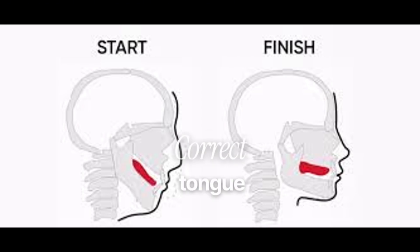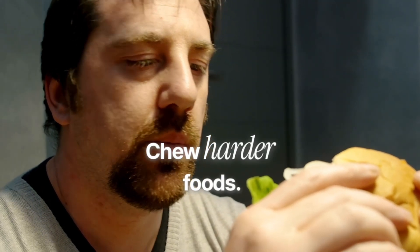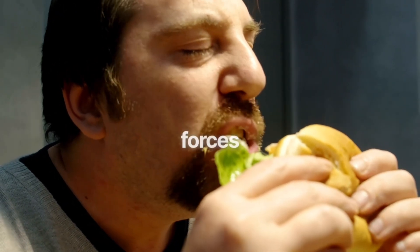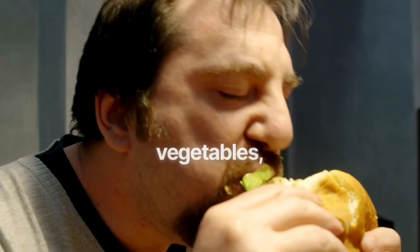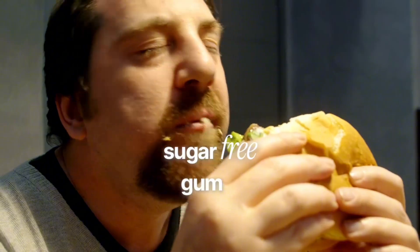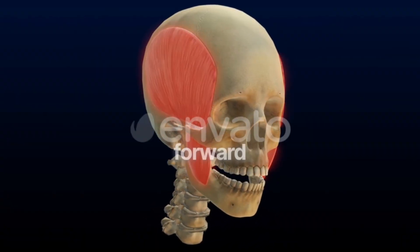Second, correct tongue posture. The full tongue — not just the tip — should rest on the palate. This provides gentle upward support that encourages proper rotation of the maxilla. Third, chew harder foods. Not jaw-destroying gum routines, just a return to natural chewing forces: tough meats, raw vegetables, firm fruits, and sugar-free gum in moderation. This stimulates the masseter muscles and improves forward facial support.